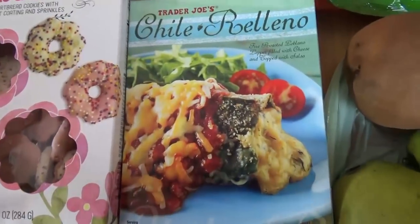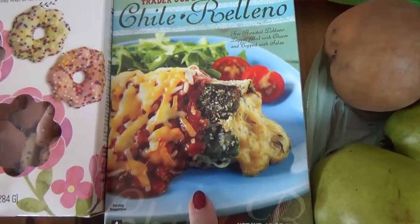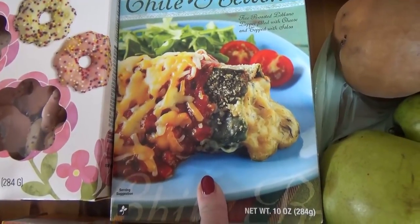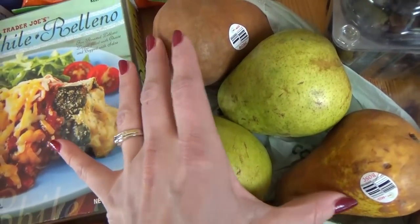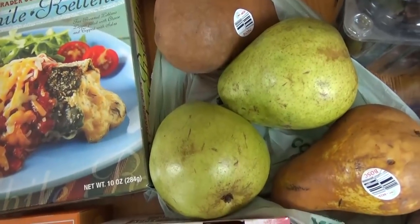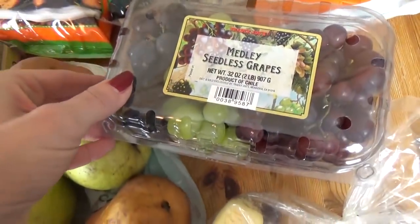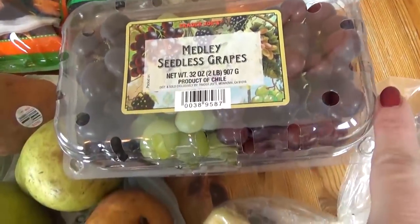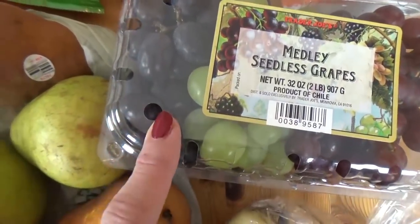I also picked up this Chili Rellanos frozen meal — I tried it last time and it was really, really good. Over here I have some pears: I picked up two Bosch pears, which are the darker color, and two regular pears. My daughter Lily loves pears. I also got some grapes — I went for the three-pack. We have purple grapes, green grapes, and these are supposed to be black grapes, although they look purple to me.